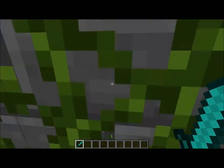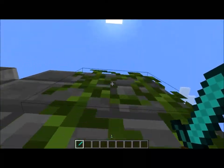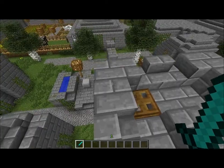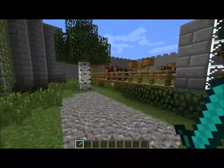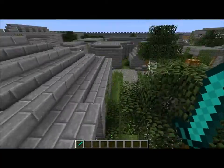Leap of faith. There's not much more to the village. I just wanted to show you guys this. I worked really hard on it.